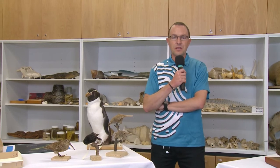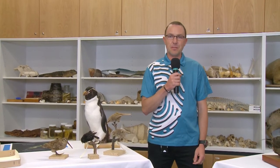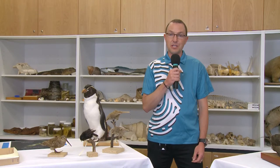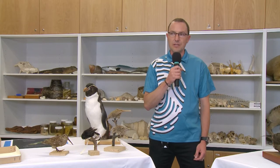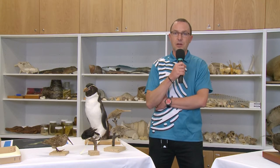Welcome to Science Live Expedition Snares. My name is Scott Ogilvie, I'm an educator here at Te Papa. In November 2013, a small group of Te Papa scientists undertook an expedition to a group of New Zealand's sub-Antarctic islands known as the Snares. We're now live at Te Papa to talk to some of these scientists to find out what's so special about these islands, what you can find there and what they got up to during their time on the islands.